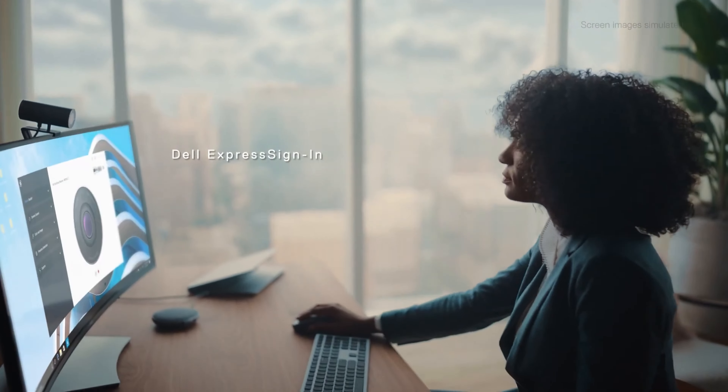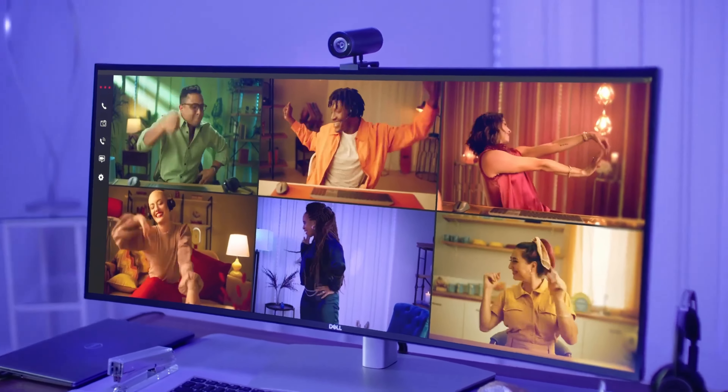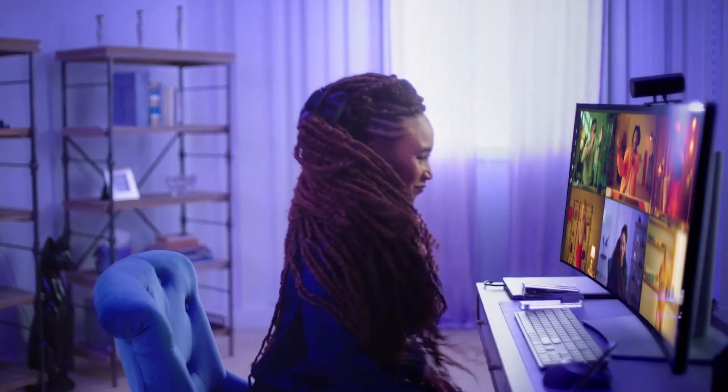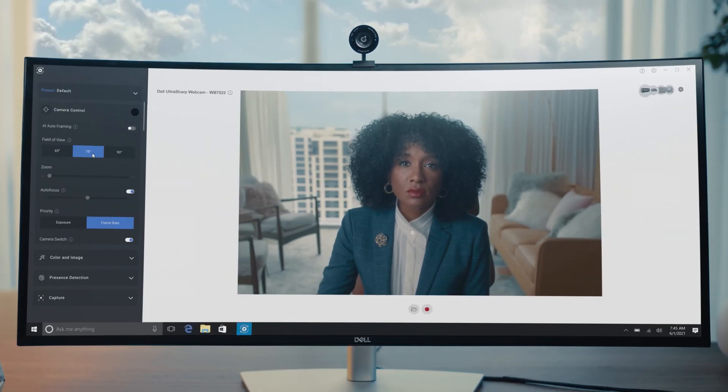The Dell Ultrasharp webcam is incredibly sleek with a gunmetal aluminum cylindrical design. Its lens offers users a 90-degree angle of view, though it can be adjusted to 65 or 78 degrees. It also features autofocus, auto white balance, and face-tracking autoframing capabilities, meaning it can monitor and center your face in the frame.